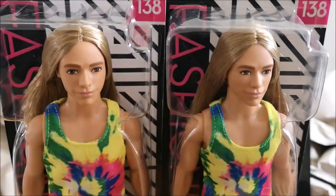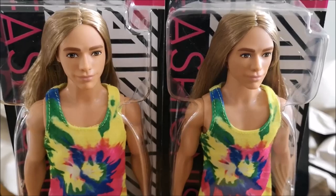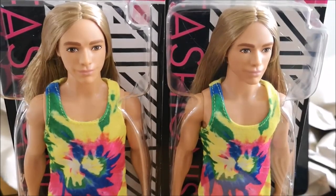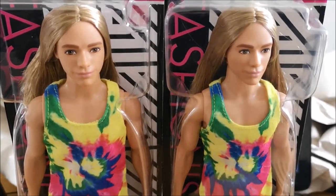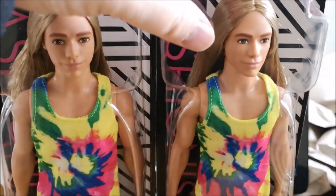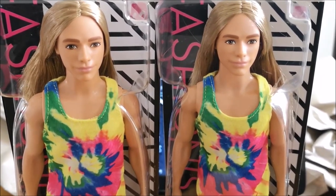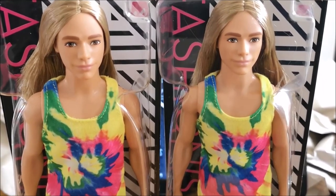Hey everybody, thank you for watching another one of our product videos. I wanted to show you the new Barbie Fashionista doll — it's number 138. We've been lucky enough to get some quite early in the UK and they're available to ship now, and this is — well, I've never seen anything like this before, I've got to be honest.